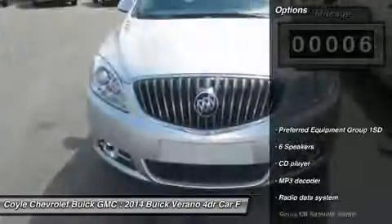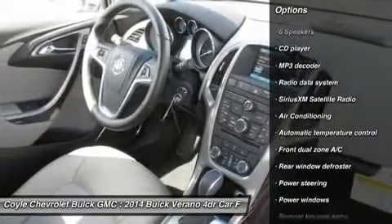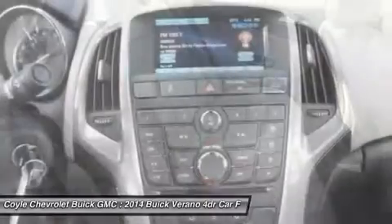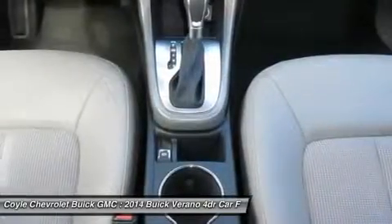Here are some of this vehicle's great options: traction control, dual airbags, air conditioning front, power steering, four-wheel disc brakes, fog lights, rear window defroster, power windows, electronic stability control, CD player.